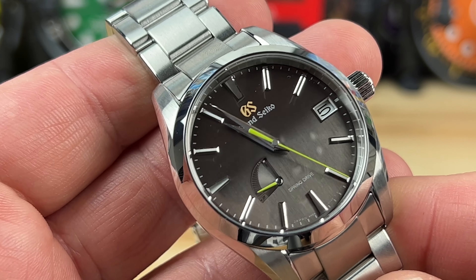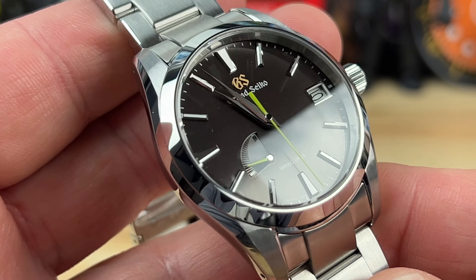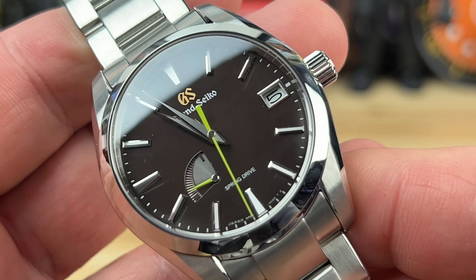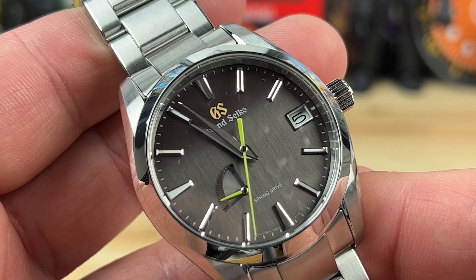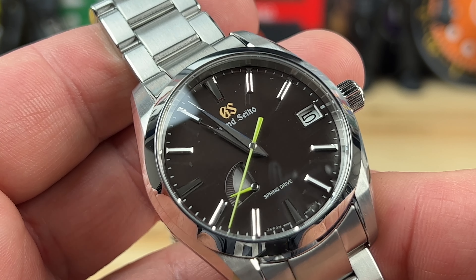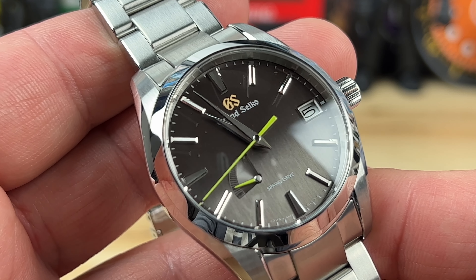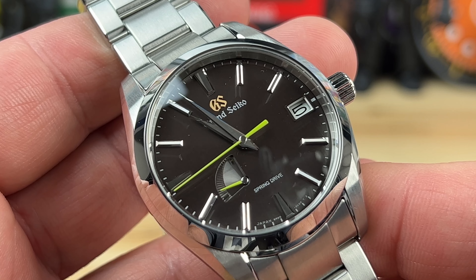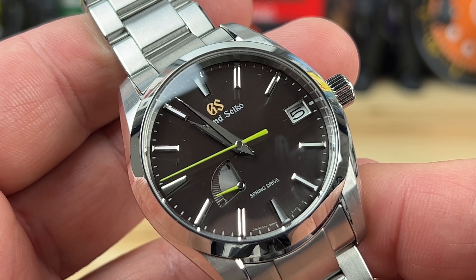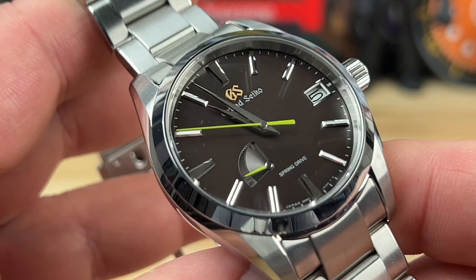It has the 9R65 movement in it, which is a great spring drive — three-handed with a power reserve and date as well. 30 jewels, 72-hour power reserve. The clean sweep of the seconds hand runs at 32,760 Hz, and accuracy is plus or minus 15 seconds per month.